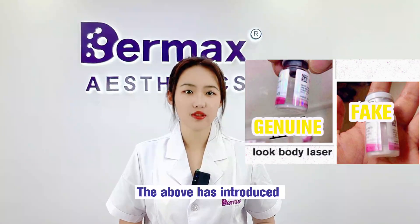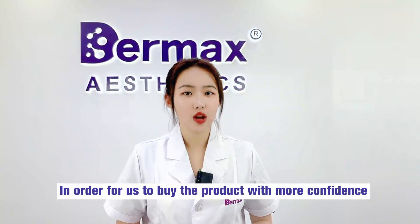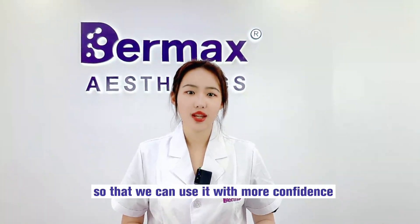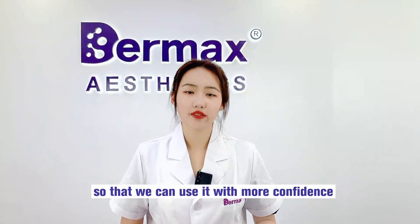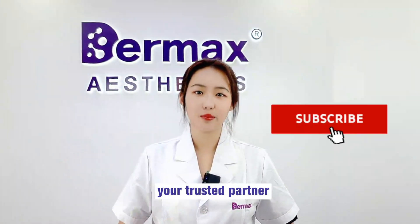The above methods help identify genuine and fake Meditoxin. In order to buy products with more confidence, the best way is to find a reliable supplier so you can use it with confidence. Focus on the aesthetic, focus on your needs — we are the Max, your trusted partner.